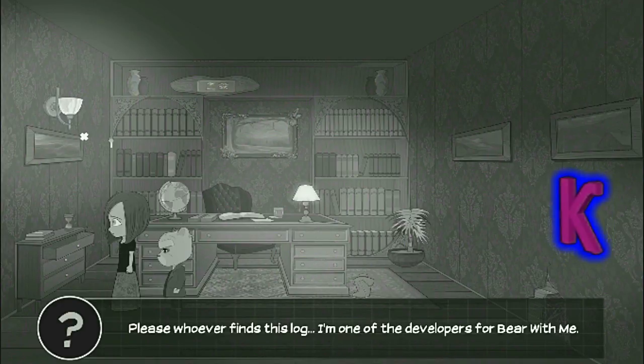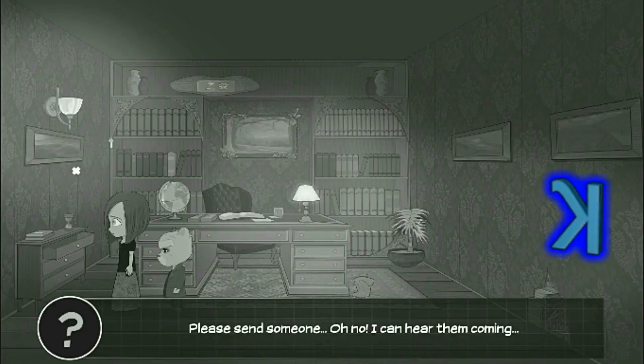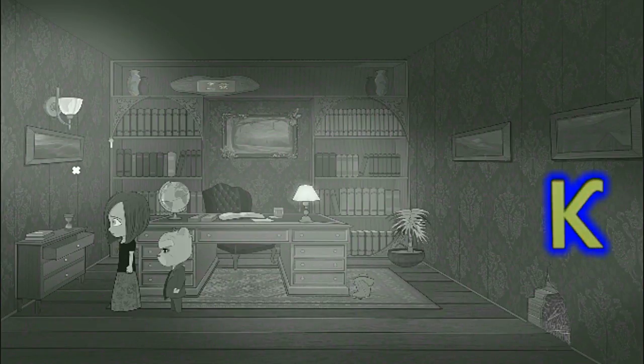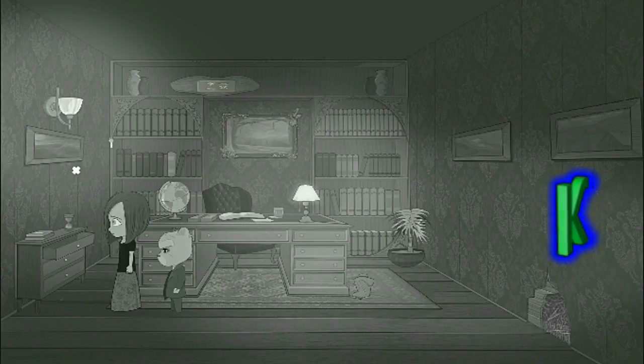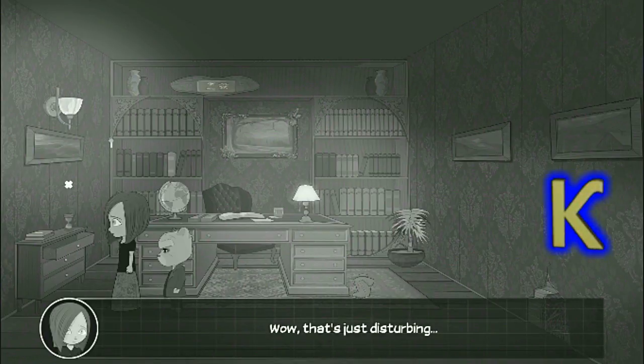Please, whoever finds this log — I'm one of the developers for Bear With Me. I didn't want to do it. They've made me. Please, sense a... Oh no. I can hear him coming. Wow, that's just disturbing. Yep.